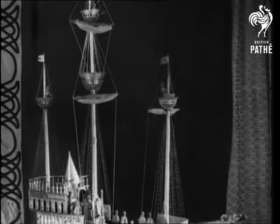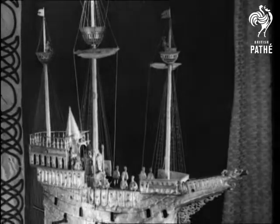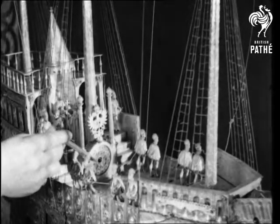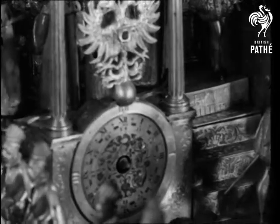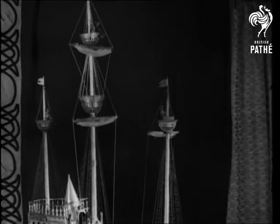But the crème de la crème of clock construction is this masterpiece. It's made in the shape of a medieval nef, the boat-like table ornament in which persons of distinction placed their knife, spoon, and table napkin. It was made for the Emperor Rudolf II in 1580, and the detail is simply amazing.